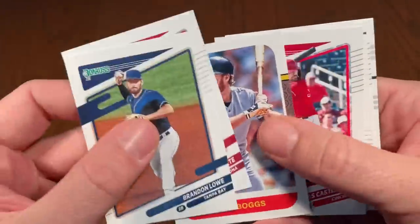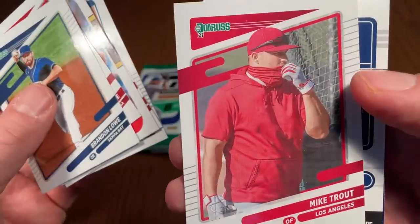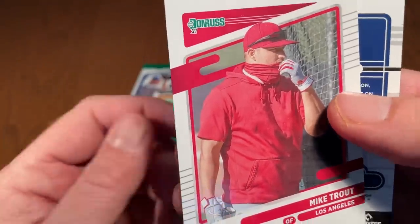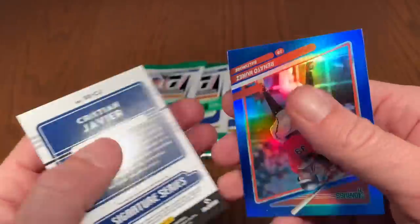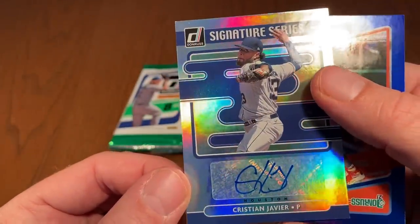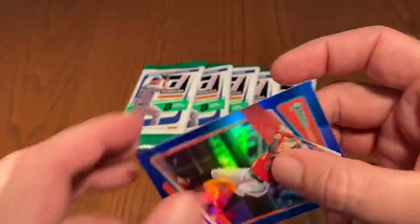Hope you'll join us again tomorrow for that 70 pack opening. Sunday we'll have the live stream. Mike Trout — this is a photo variation, you can see he's got the neck scarf going on. Nice looking card. Christian Javier — this is going to be our third and final hit. It's a Christian Javier auto from the Houston Astros. Two autos, one relic — and the relic was a good one for you, Daniel. Congratulations.